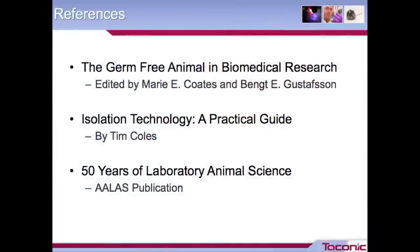Finally, a few references for some more technical aspects of SOPs. The first is Germ-Free Animal and Biomedical Research, available on Google eBooks and alibris.com — it gets into the anatomy of germ-free animals, dietary considerations, and things like that. The second book, Isolation Technology, available on Amazon, is more of a how-to guide on setting up your clean room, maintaining sterility, and improving productivity and efficiency of people working with isolators. And the last is an ALAS publication called 50 Years of Laboratory Animal Science, also available on Amazon, which gives a lot of history and great reference material.